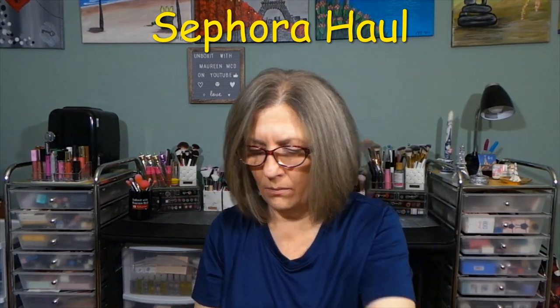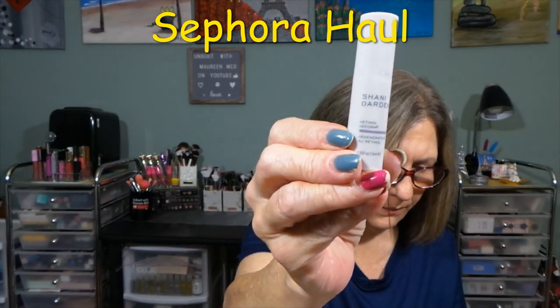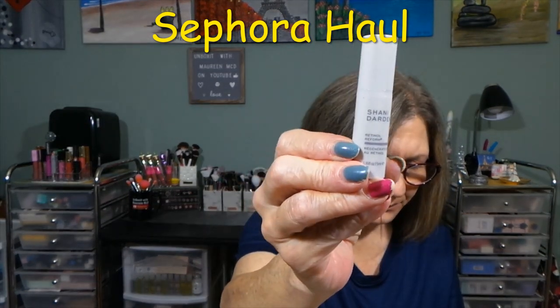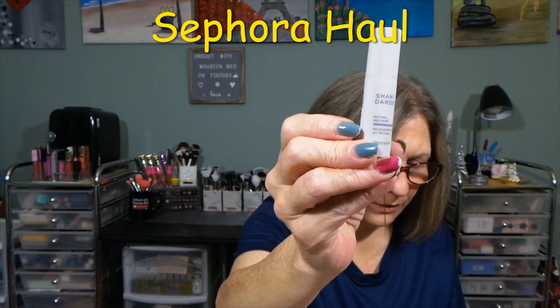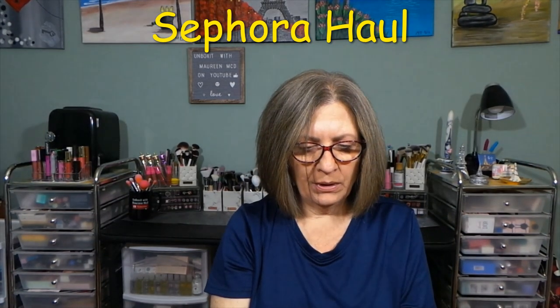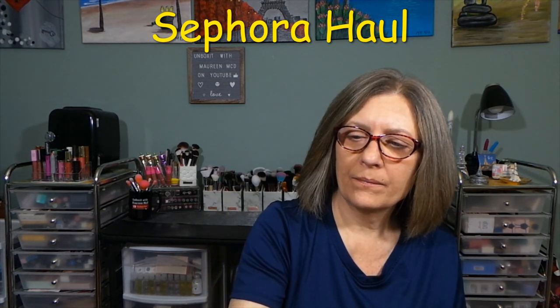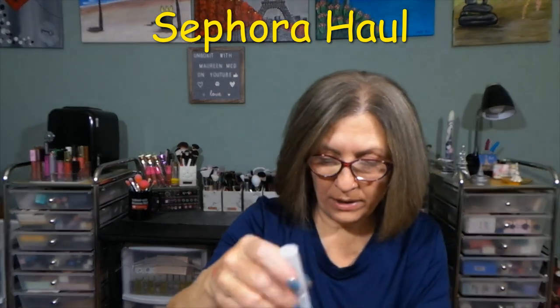And then here we have from Shani Darden — never heard of — skincare. Retinol Reform. Full size is $88. This is sealed, so I want to leave it sealed. I'm happy to have retinol.